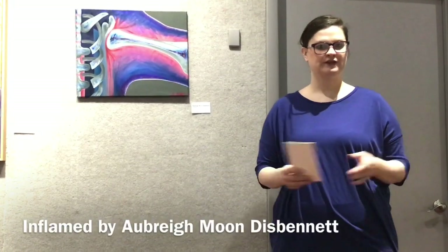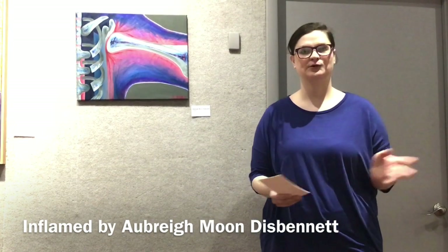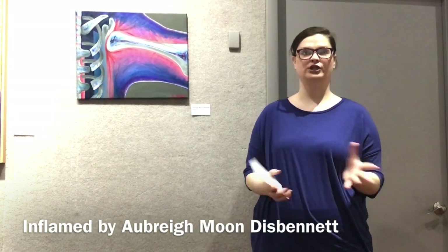Hi, I'm Aubrey Moon Dispenet and I'm here talking about my work at the Galesburg Civic Arts Center for our show Healing Arts.